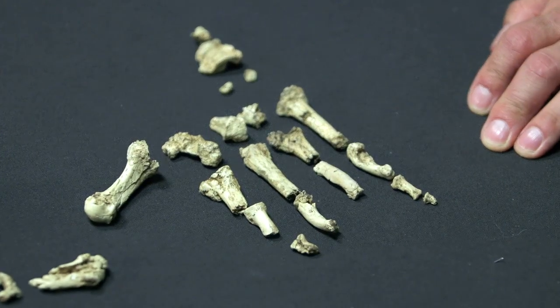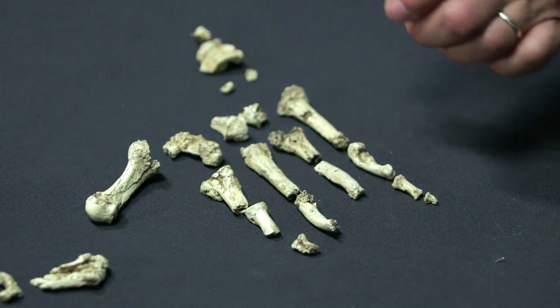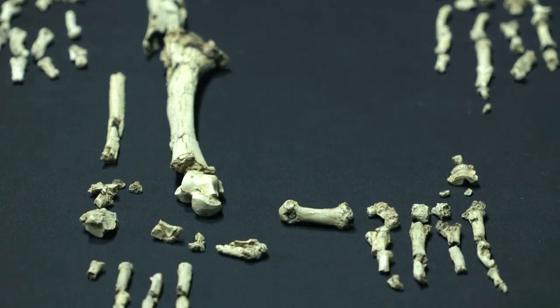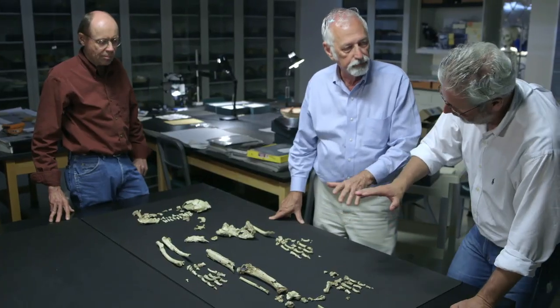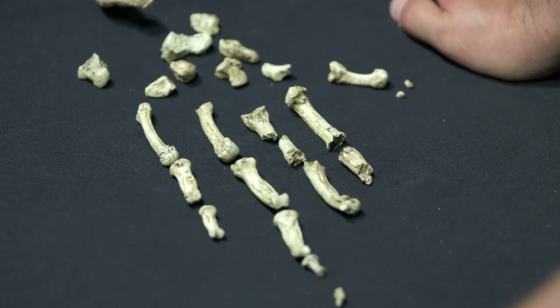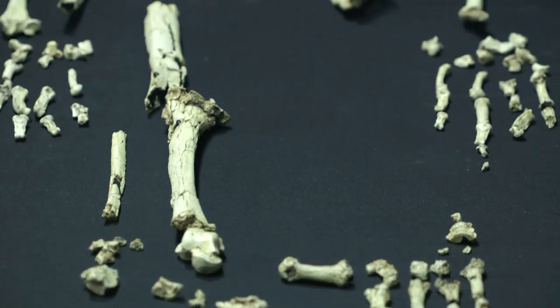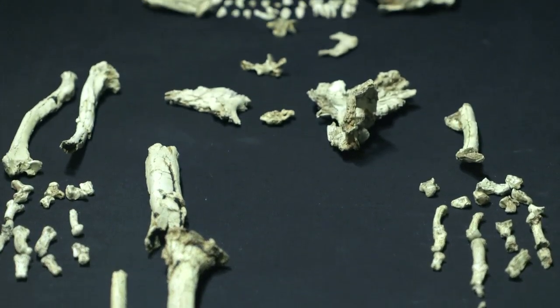Her feet support this idea. This creature had full grasping ability — so she had a grasping foot that could also walk. It was a mosaic of anatomy that had never been encountered before. While not as nimble on two feet as we are, Ardi was a much better climber.